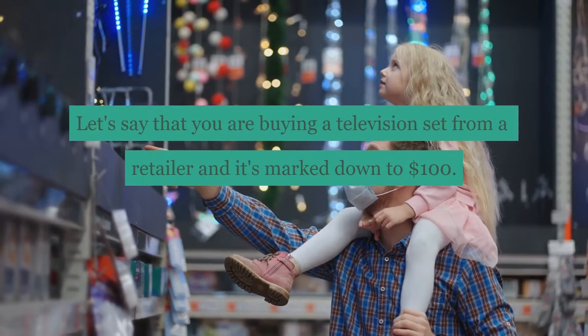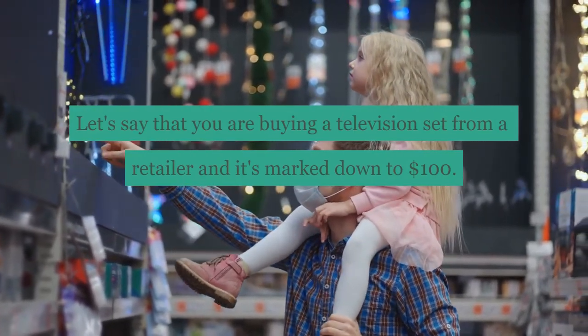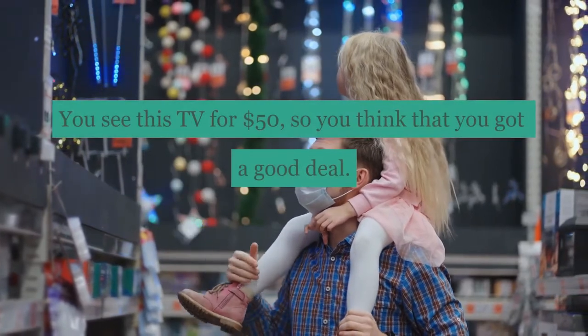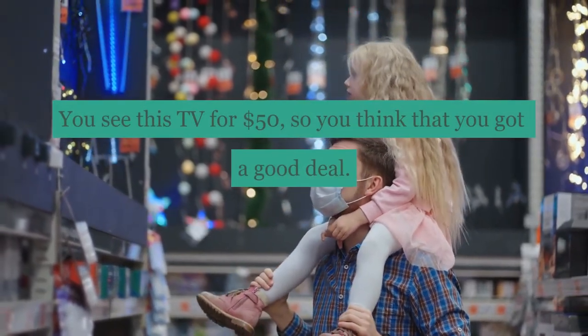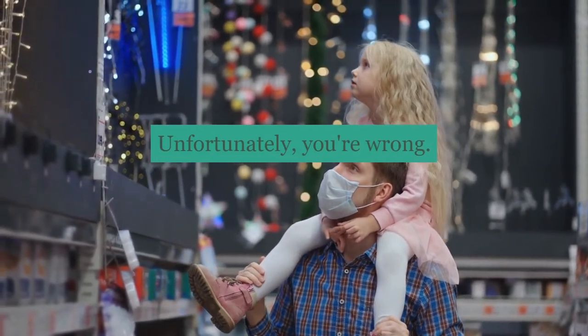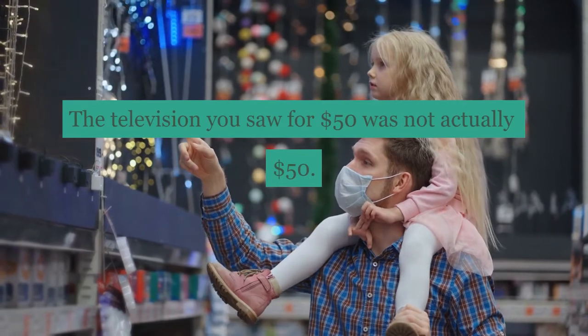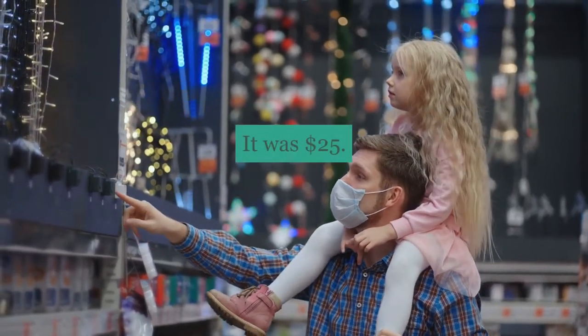Let's say that you are buying a television set from a retailer and it's marked down to $100. You see this TV for $50, so you think that you got a good deal. Unfortunately, you're wrong. The television you saw for $50 was not actually $50 — it was $25.